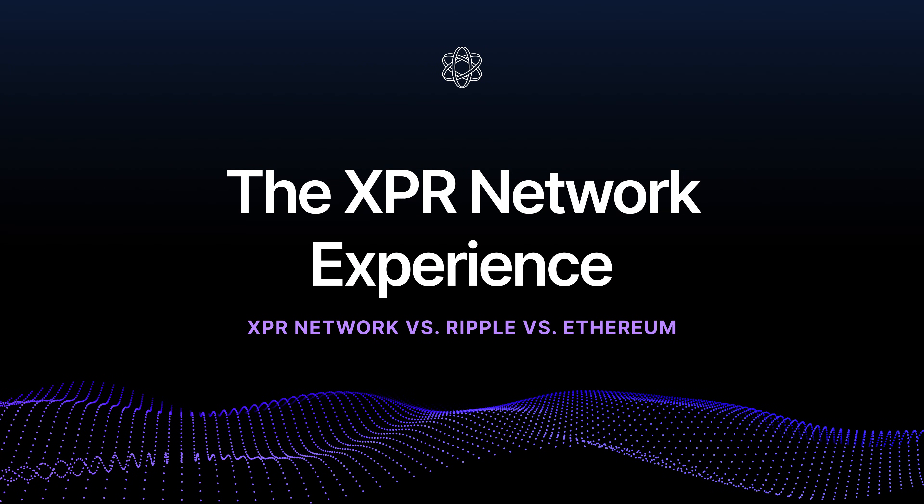Blockchain is evolving fast and not all networks are built the same. Some are slow and expensive, some are fast but limited, and some are pushing the boundaries of what's possible. In this series, I'm breaking down XPR Network, Ripple XRP, and Ethereum to see how they compare.